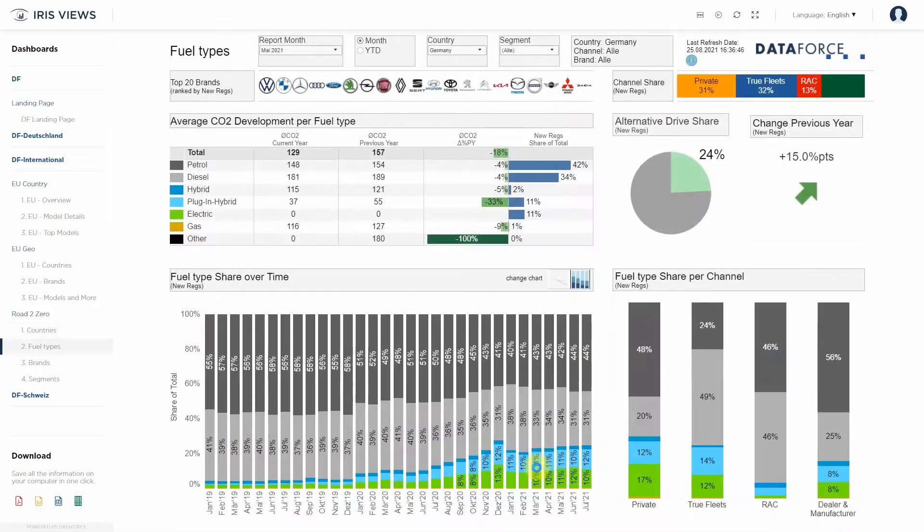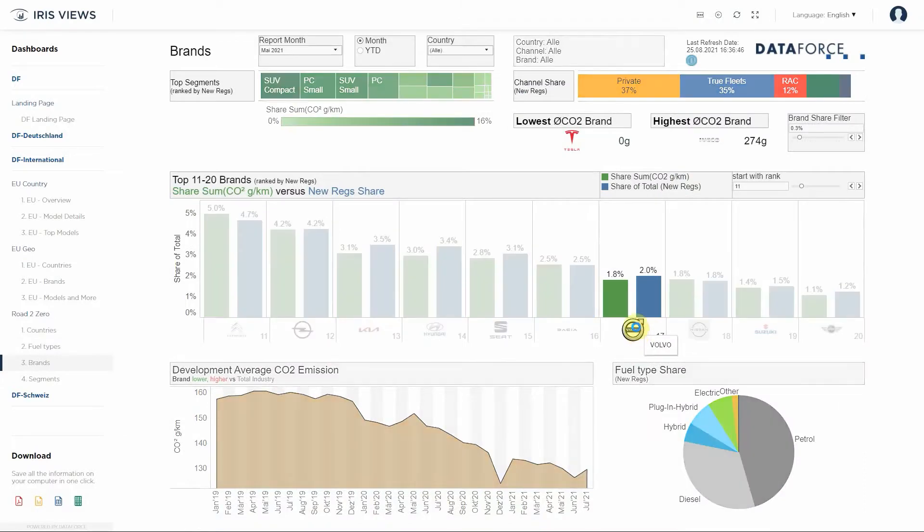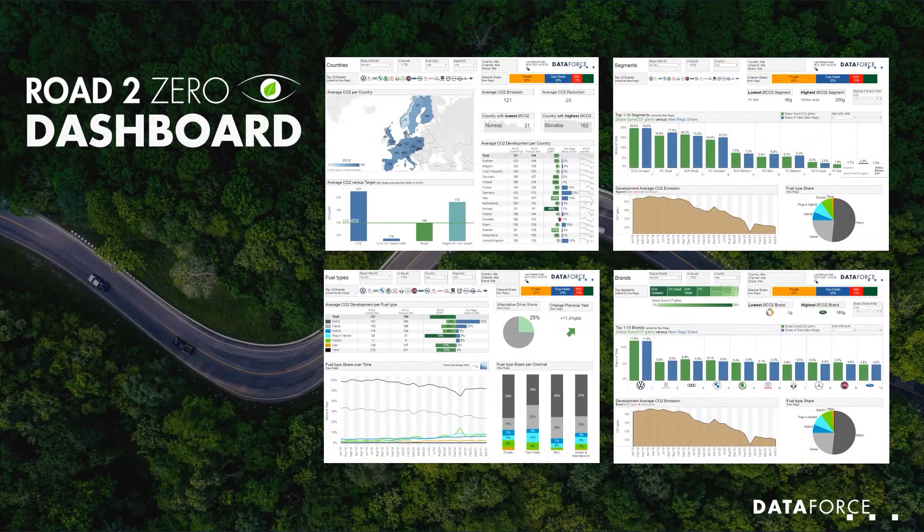Discover how the latest fuel type innovations influence the development. And learn which brands are bringing the lower emission cars to market the quickest. Allow us to show you what is driving the change.